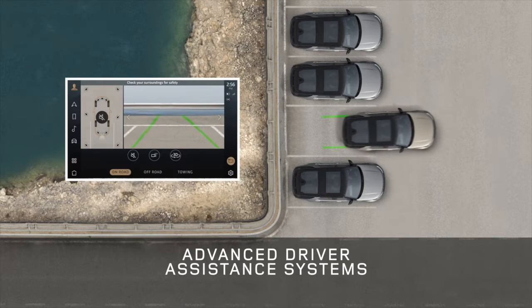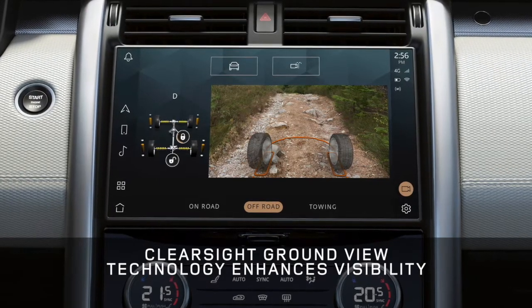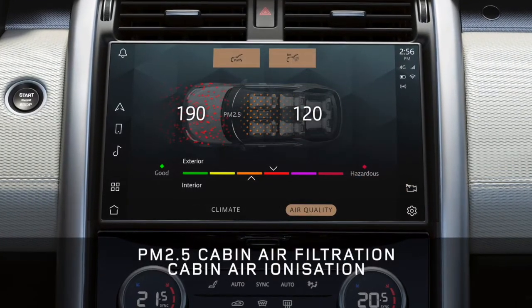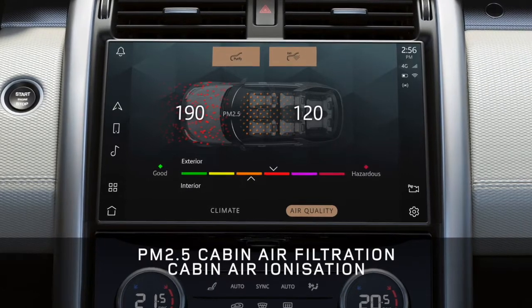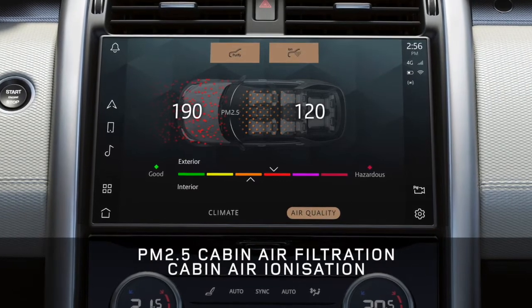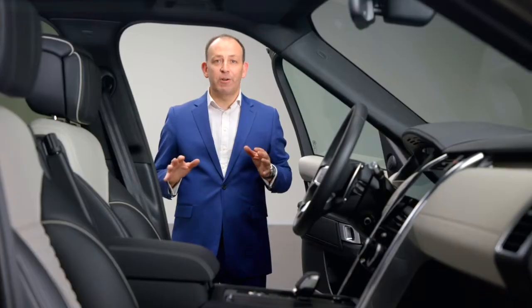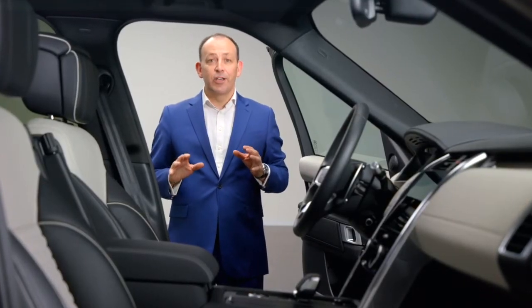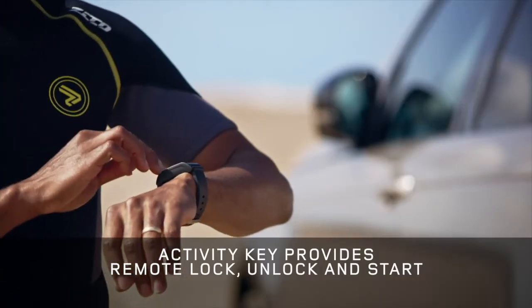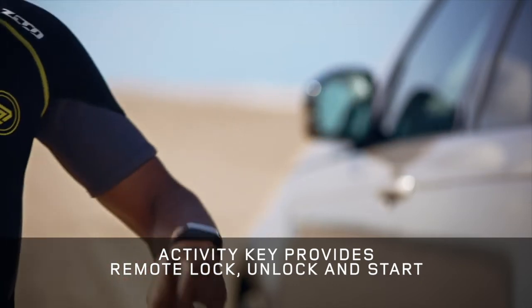Those cameras also deliver our unique ClearSight GroundView transparent bonnet technology for extra confidence and visibility. Our smart tech also means the air inside the cabin is always going to be clean, thanks to the advanced PM2.5 cabin air filtration. You can even use it to purify the car before you get in using the Land Rover remote app. With the latest smartwatch-style activity key, you don't need to take your car keys at all — you can lock, unlock and start the vehicle all from this band, protected by Land Rover's ultra-wideband security system.